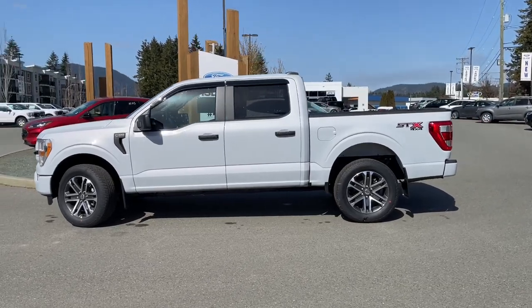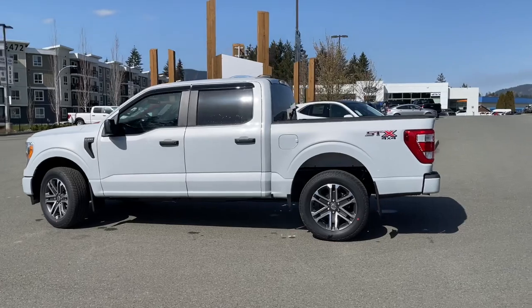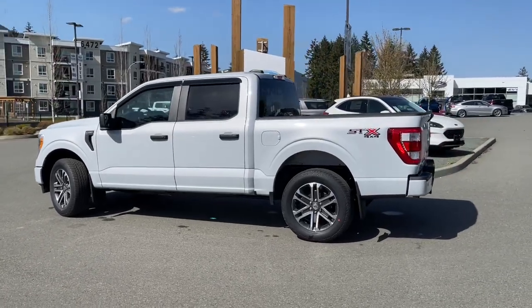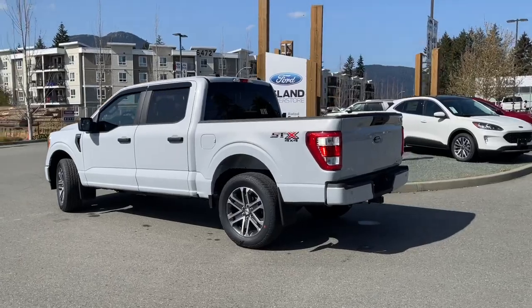The STX package includes fog lights, privacy glass, as well as the high mount rear light. You also have a trailer tow package as well as the rear view camera.